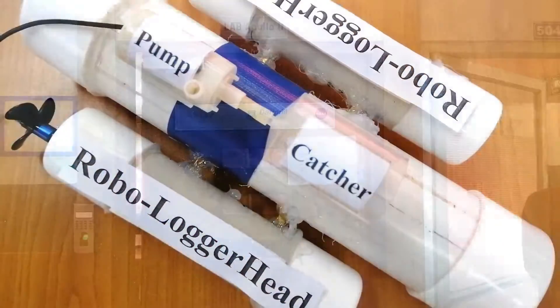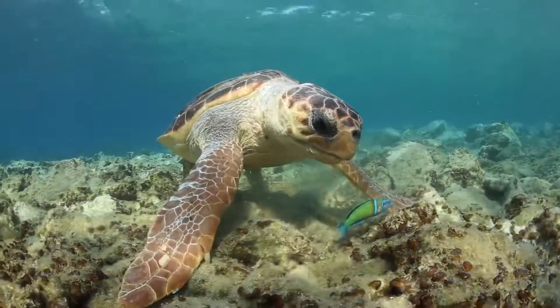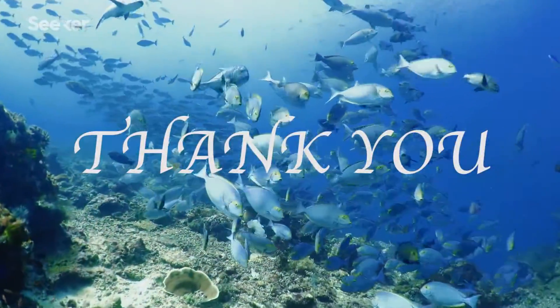We named our submarine Robo Loggerhead, remembering the loggerhead turtle species in danger like us.